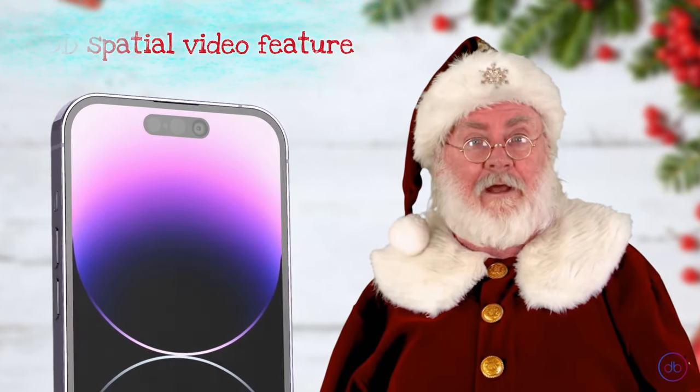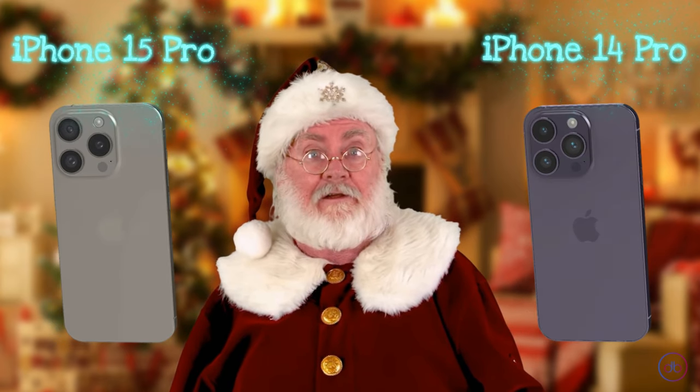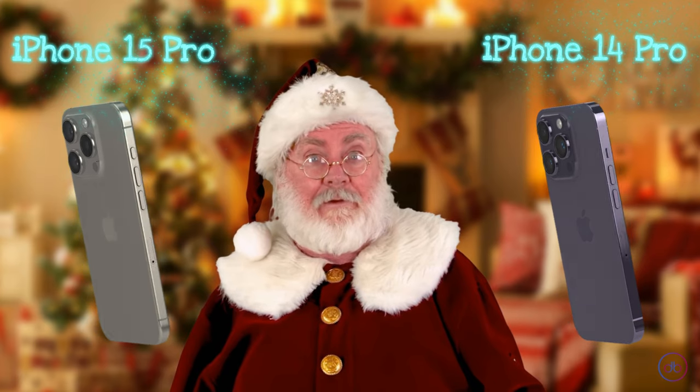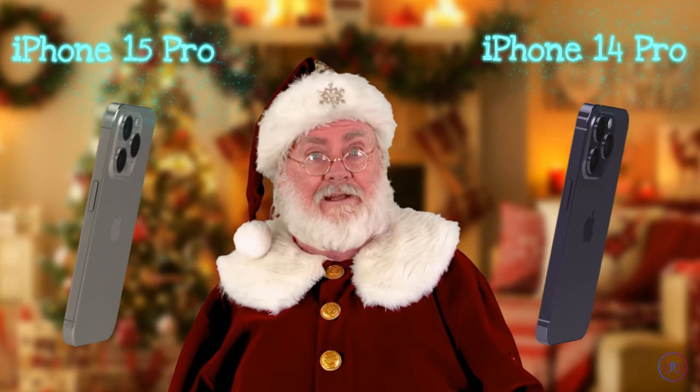Though the iPhone 14 Pro misses out on the 3D spatial video feature, in the camera showdown the iPhone 15 Pro slightly edges out with its advanced 3D spatial video capability. However, for most photography and videography needs, both phones are neck and neck, offering top-notch quality.